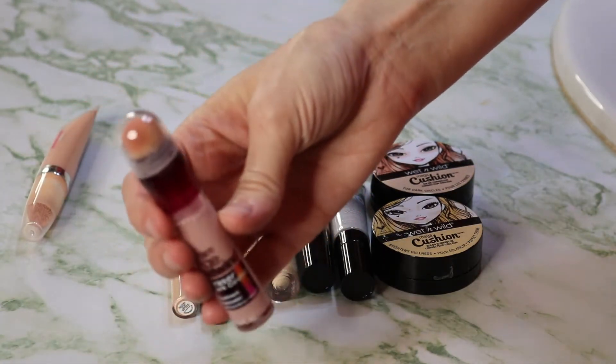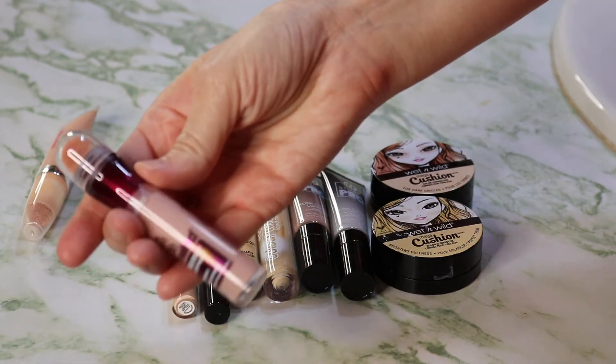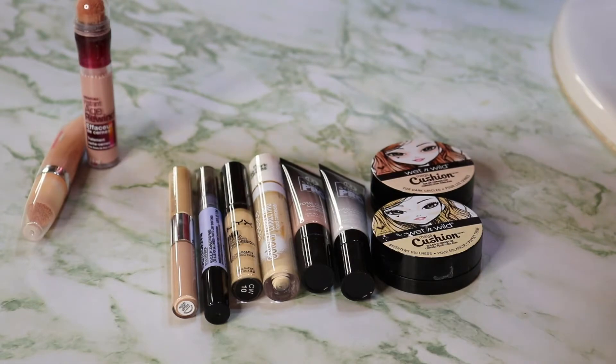This one I got not that long ago — I don't even know if I can still return it. I've used it like twice. This is the brightener from the Maybelline Age Rewind. I do have their lightest one as a concealer, but this one is just way too pink for me.